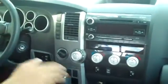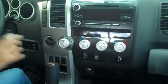Let's take a look inside. This truck has an automatic transmission. All the features you'd expect in a Limited, including heated front seats, and your seats are leather. Under the hood, you have a 5.7-liter engine.